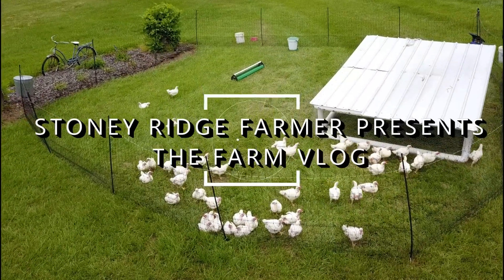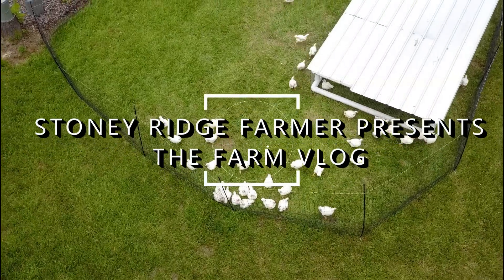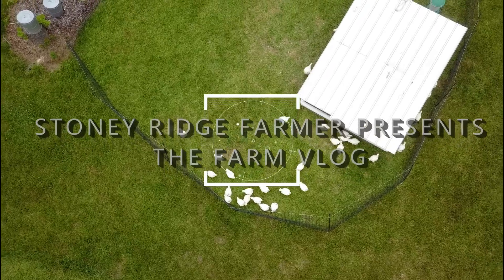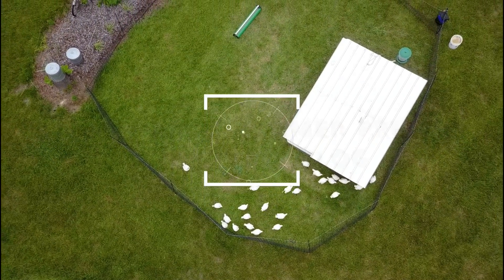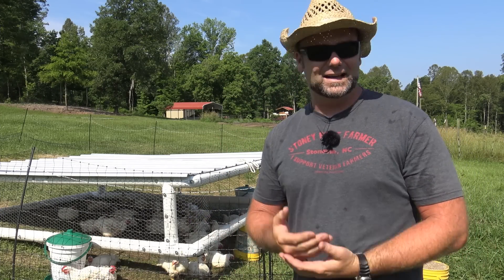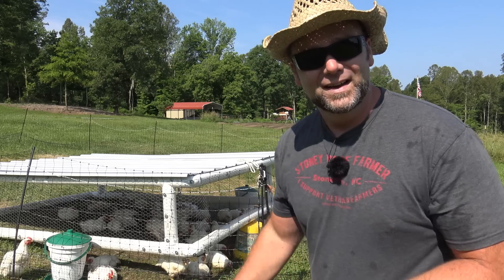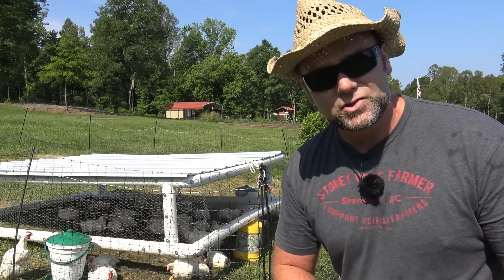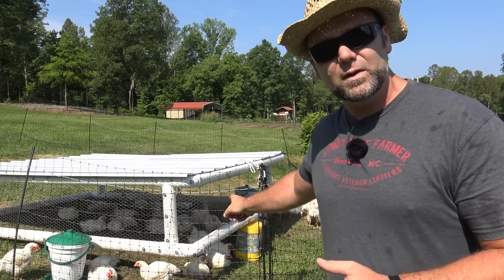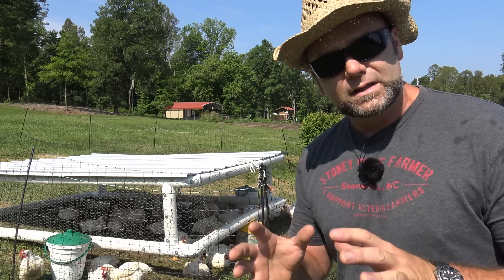Come along on the farm vlog today as we talk about our meat birds and some great tips for raising meat birds for your family or for production. So before you get distracted — it's hot out here and I'm going to be sweating by the end of the video. That's just the reality of living and working on a farm. This is our mobile PVC chicken tractor, and at the end of the video there'll be a link on how we built it.